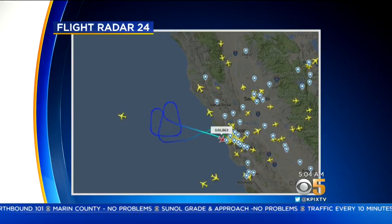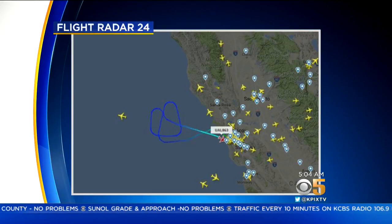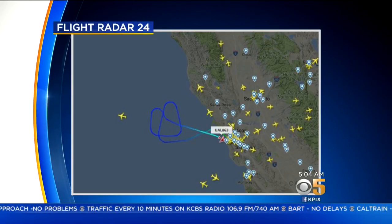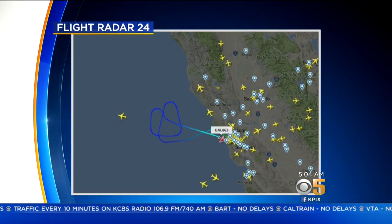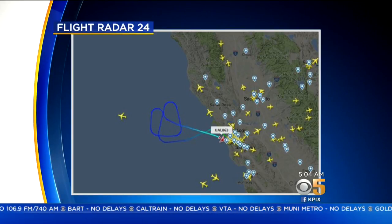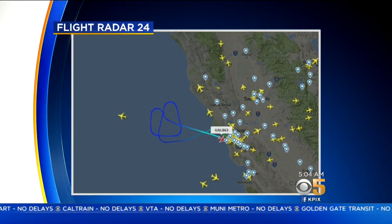Yeah, pretty scary. This plane was supposed to be on its way to Sydney, Australia right now, but it made an emergency landing here at SFO just after 12:30 this morning. Here is a look at the flight path from the website FlightAware. You can see the twisted path this plane took over the ocean as it dropped fuel so the plane would be lighter when it made its emergency landing this morning, about 45 minutes after takeoff.